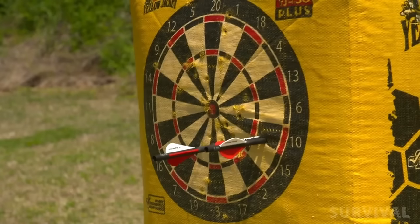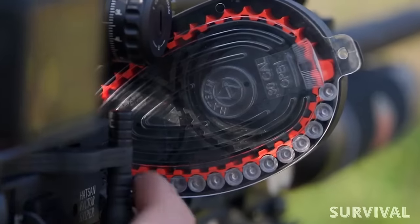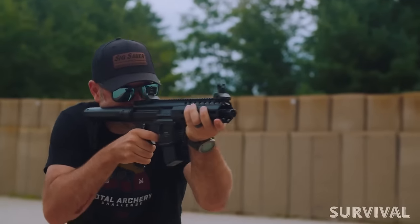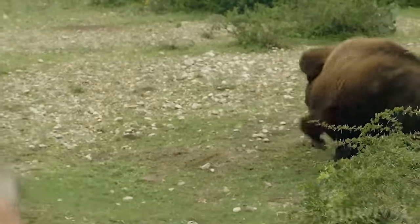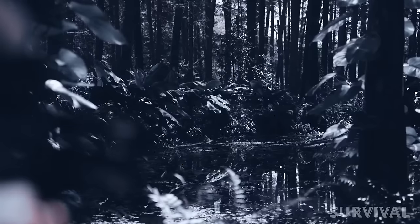Get ready for a mind-blowing journey into the world of non-explosive weaponry. Today we're talking about weapons that rewrite the rules of engagement. Without further ado, let's jump right in and explore the world of the most lethal weapons that don't need gunpowder.